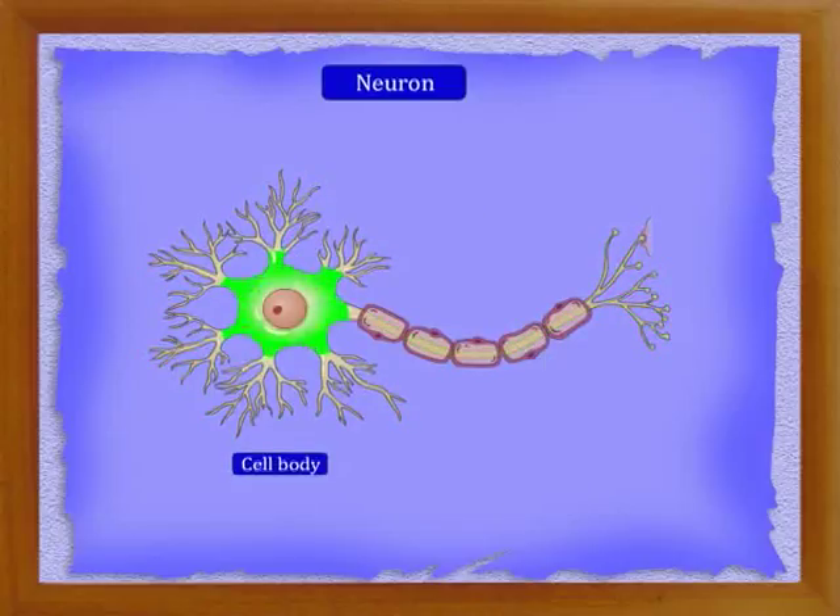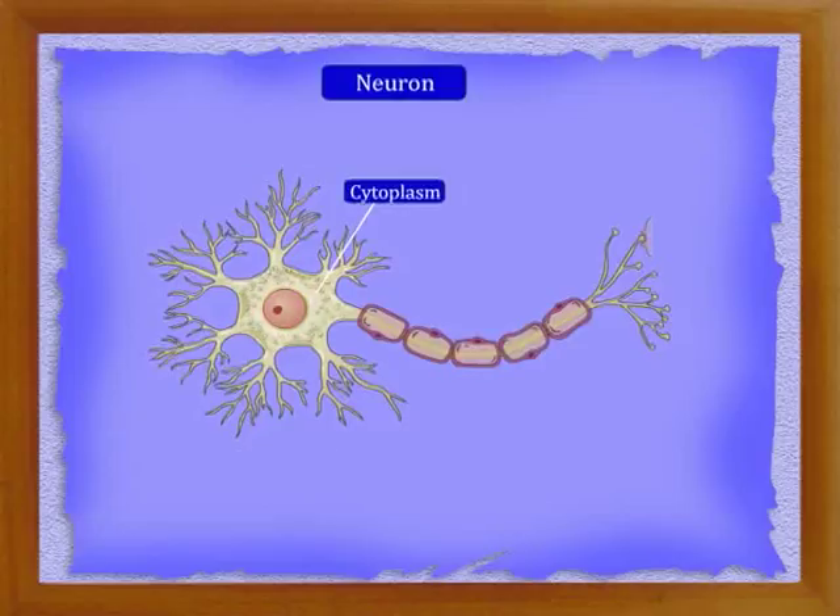The cytone is the cell body. It has a large, round nucleus. In the cytoplasm of the cytone, Nissl granules are present. The axon is a long cylindrical elongation that arises from the cytone.